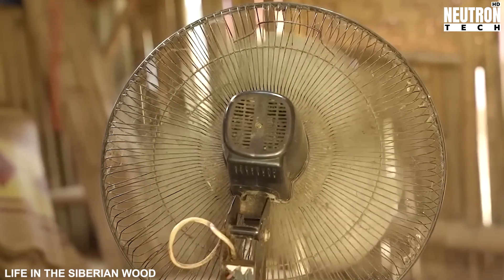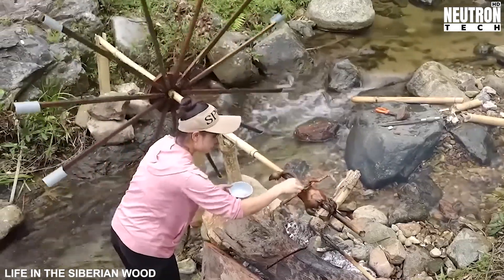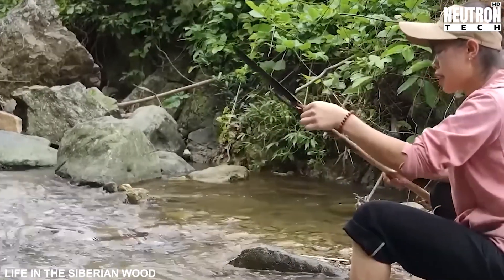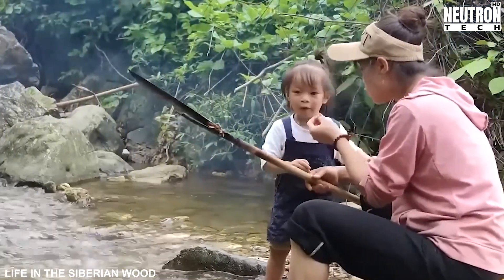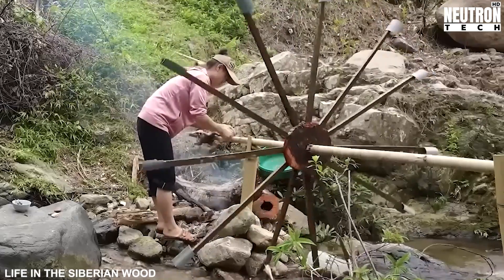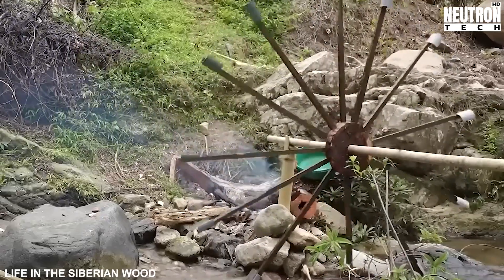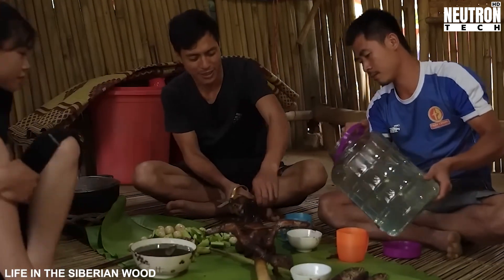As climate change intensifies, creating more extreme weather events and putting pressure on centralized infrastructure, resilient local solutions like this water turbine become increasingly valuable. This isn't merely a convenient alternative — in many cases, it's becoming a necessity for survival and prosperity in remote areas. Traditional power grids are vulnerable to storms, floods, and other climate-related disruptions that are becoming more frequent and severe. By contrast, a well-designed micro-hydropower system can be built to withstand local conditions and quickly repaired with available materials when damage occurs. This family isn't just adapting to current challenges — they're proactively preparing for a future where self-sufficiency may be crucial. The turbine represents a small but significant step toward creating climate-resilient communities that can maintain essential services even when larger systems fail. It's local insurance against global uncertainty.